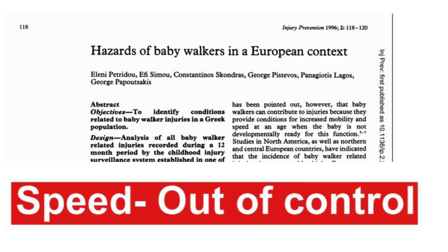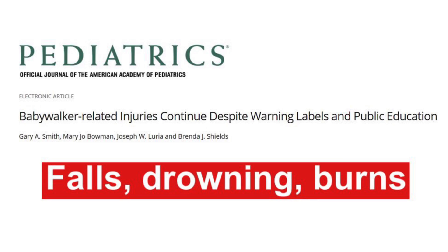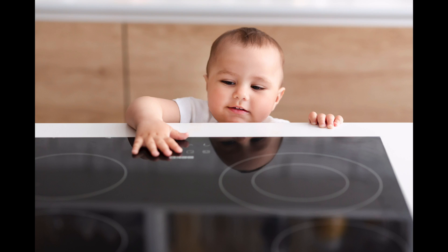A baby walker can give your child speed that he cannot control. He can topple over objects, topple down staircases, and there can be accidents like drowning. He can reach objects which otherwise would not be in his reach, like sharp objects, coins, and hot vessels.